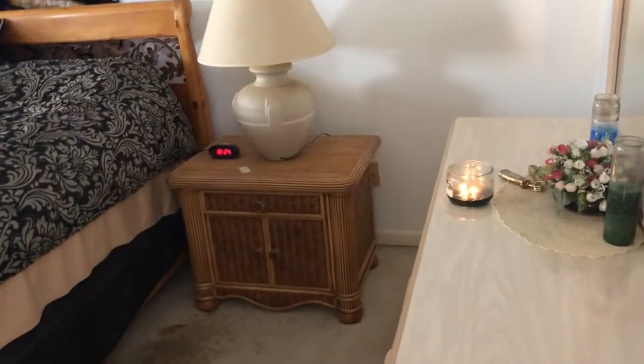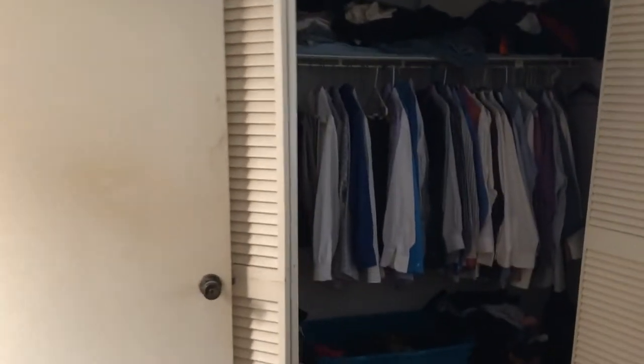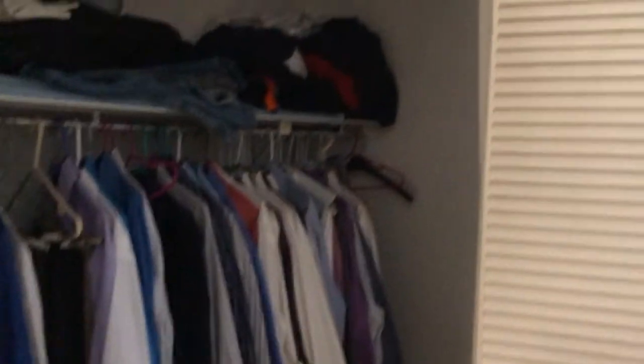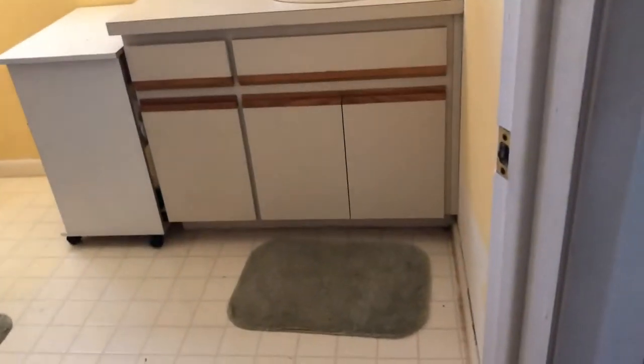There are smoke detectors installed but they look pretty old and probably need to be updated, same with the switches — that's just a few hundred bucks. Then we come into the master bedroom. You've got a pretty spacious closet there — I wouldn't exactly call it a walk-in closet, but it's got enough room to stand inside of it. I'm a little concerned about the doors being off here, but I'm assuming it's priced accordingly. Next we've got the master bathroom.